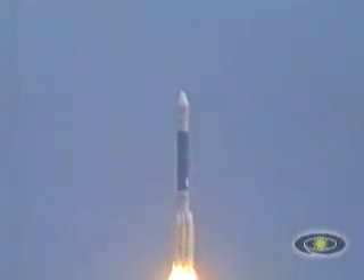And liftoff of the Delta II rocket carrying the Spirit from Earth to planet Mars. Our load relief kick rate is in, vehicle's responding. Vehicle's recovering very nicely from the liftoff transients.